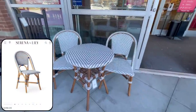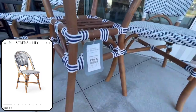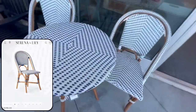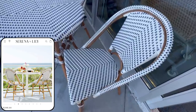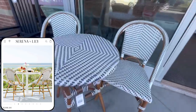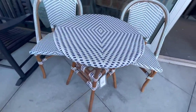I also spotted this really cute bistro table and chair set. This looks almost identical to the Riviera dining chair at Serena & Lily, where one chair is $300. Here, both chairs and the table were only $400. This would be great to dress up a smaller space — perfect for an apartment balcony, or a smaller nook or cranny in your backyard that needs a sweet little seating moment.